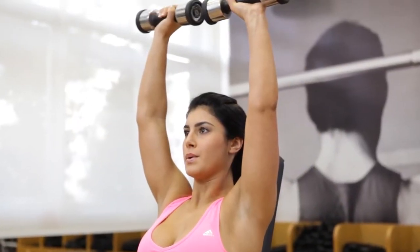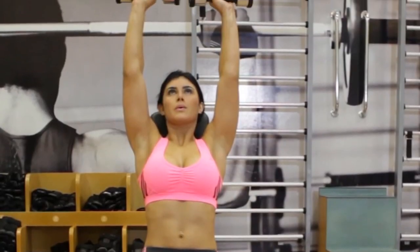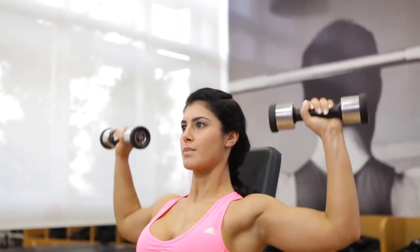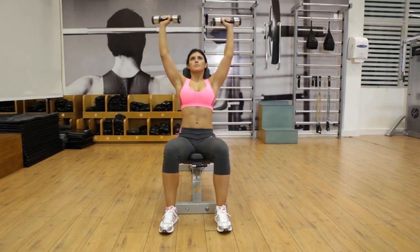In each hand, hold a dumbbell. Stand with your shoulders rolled back and your legs hip-width apart. Raise your arms to the point where they are parallel to the floor. With your upper arms at 90 degrees and palms pointing front, your forearms should be at 90 degrees.